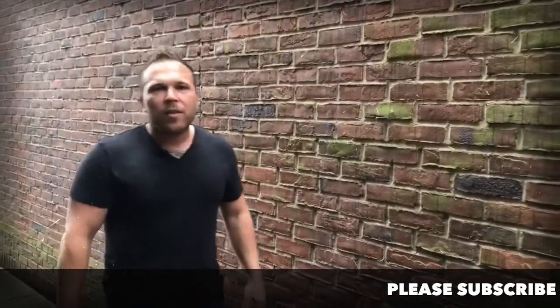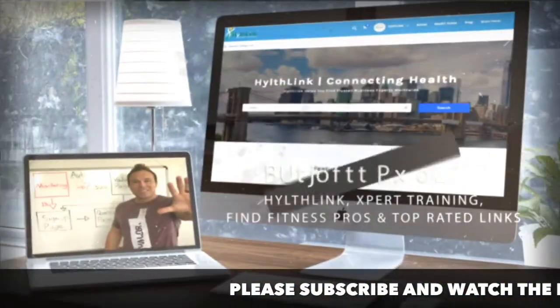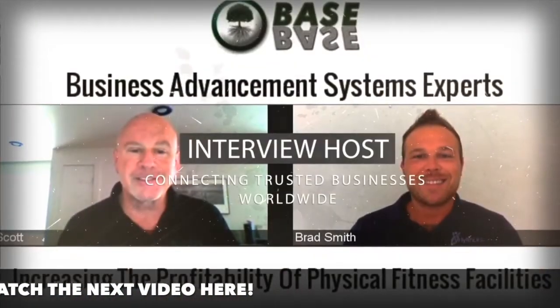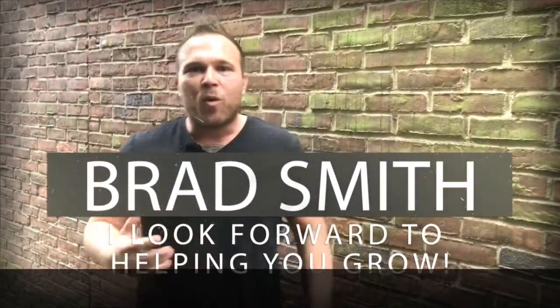Thank you so much for watching and listening. As always, this video is powered by AutomationLynx — get your free demo on the link below. My name is Brad Smith, owner and founder of HealthLynx.com. It's my mission and passion to help others with their business. So if I can be your coach, your mentor, or help you in any way, my goal is to bring you value. Let me know if there's anything I can help you with, and I look forward to working with you.